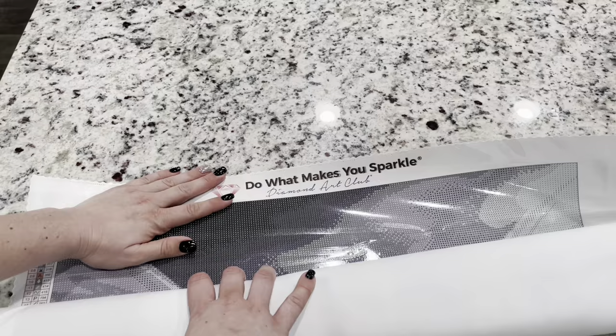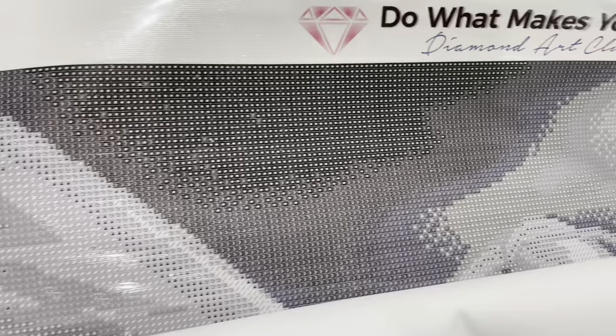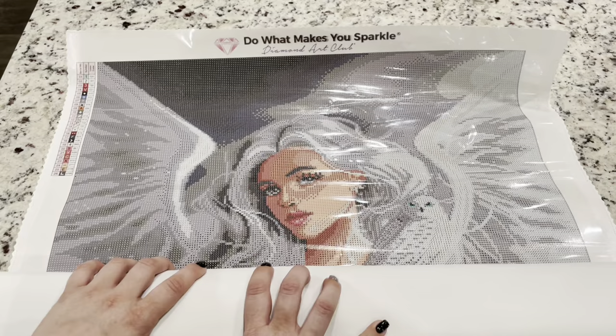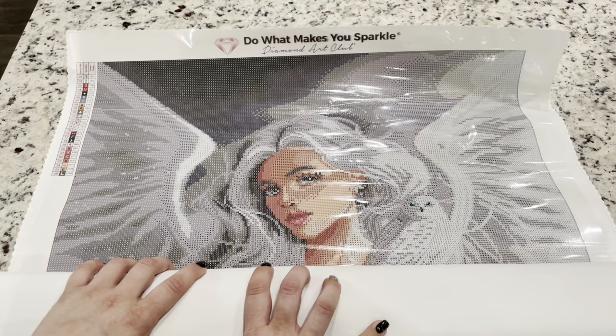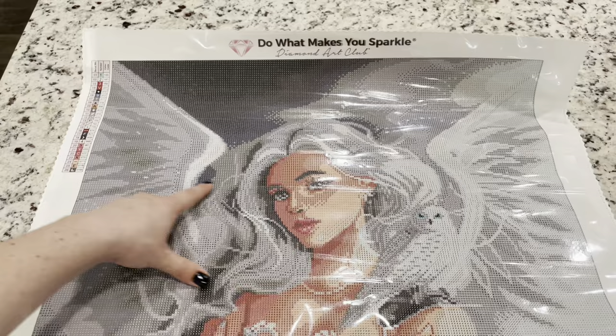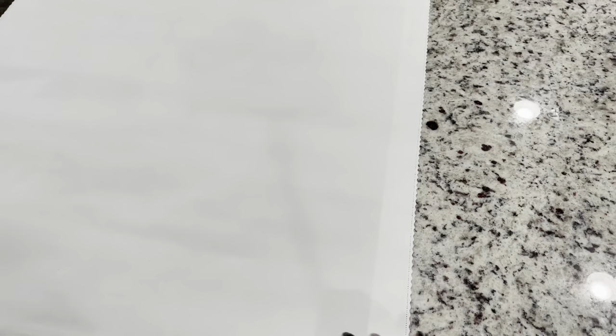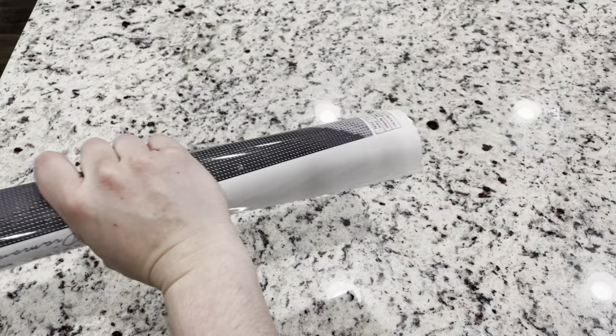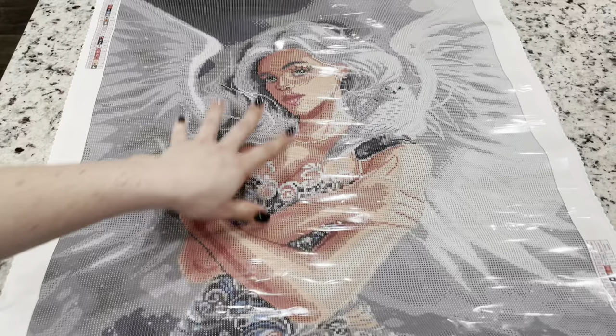Do you guys already see this? Look at this — this is color blocking beautiness! I love color blocking. You've got your 'do what makes you sparkle' at the top, and then you've got your legend. Look at the owl — oh my goodness, she is gorgeous. I'm going to roll this backwards so it can sit flatter. There is a special material in these canvases to help it lay flat, so you don't even need to do this, but if you just let it sit on your counter for a minute it will lay flat. If you see any wrinkles in the plastic, don't worry — that is not the glue, that is just the plastic cover.